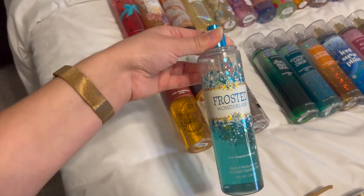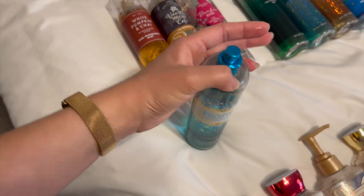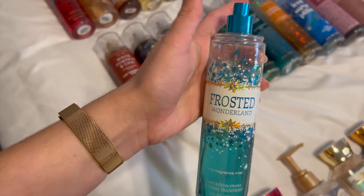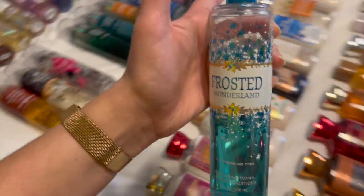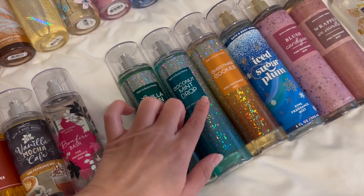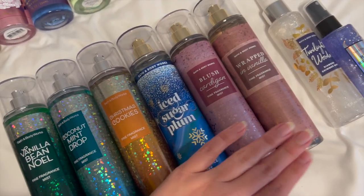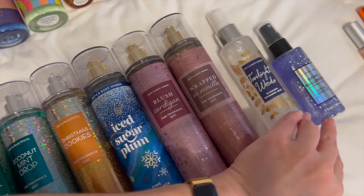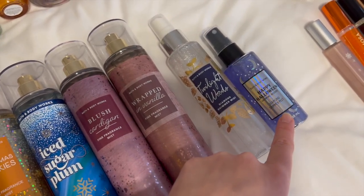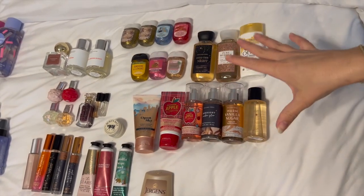Frosted Wonderland is from 2014 and is one of my absolute favorites — it's like my archive collection and I barely use it because I never want to get rid of it. I repurchased it on Mercari. Moving on, I have Vanilla B. Noël, Coconut Mint Drop — one of my all-time favorites — Christmas Cookies, Iced Sugar Plum, Blush Cardigan, and Wrapped in Vanilla, plus two shimmer mists in Twilight Woods and Happy Halloween Vampire Blood.